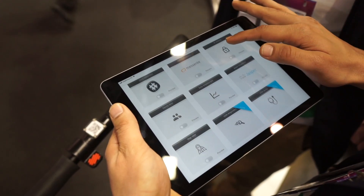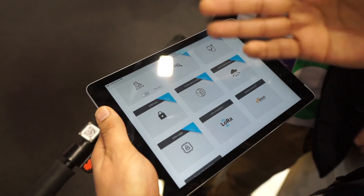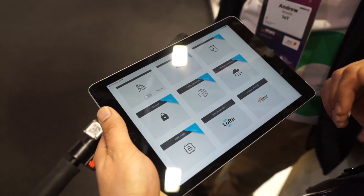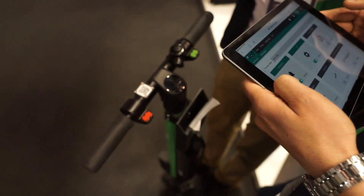We took the initiative with GND and we are now going to host their different value-added SIM applications on the platform as well. Rather than logging into different platforms, you can actually use our connectivity platform as a one-stop shop to manage everything.